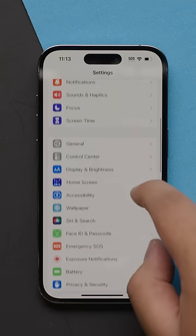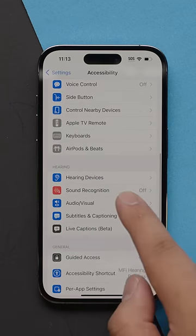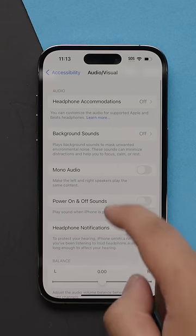If none of those options work, try going to your settings, tap on Accessibility, then Audio-Visual, and ensure that the balance slider is in the middle.